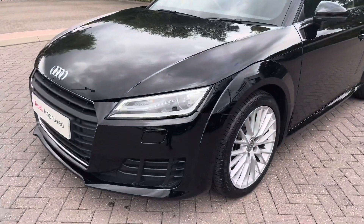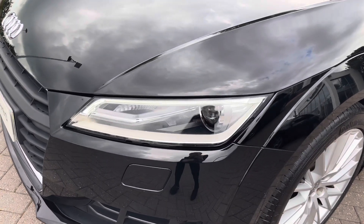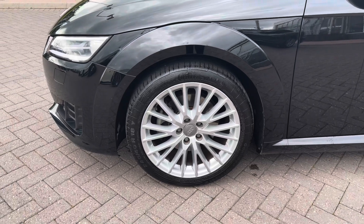This vehicle also features Xenon headlights which work alongside the LED daytime running lights, and we also have the automatic headlight range control.